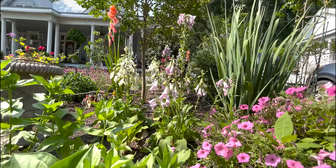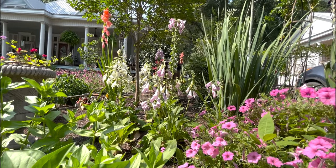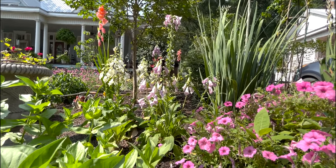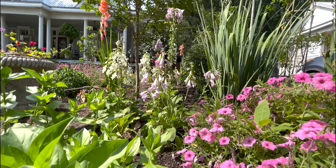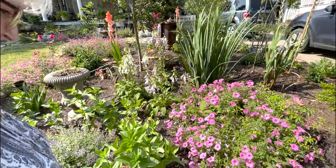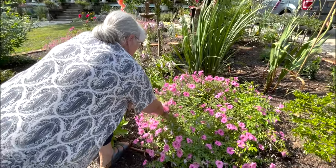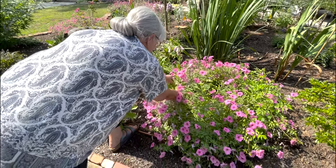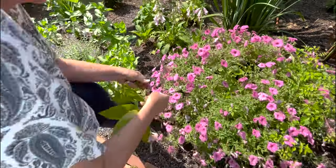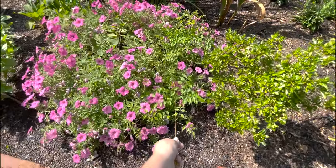I want to show you all the foxgloves right now because they are so pretty. This is the Camelot mix, which means they bloom the first year — these are first-year plants seeded in January and they are doing fabulous. They will come back next year and be even bigger. And yep, that's definitely a weed — that crazy vine — we should just do a weed tour one day because we weed every single day and it makes no difference.